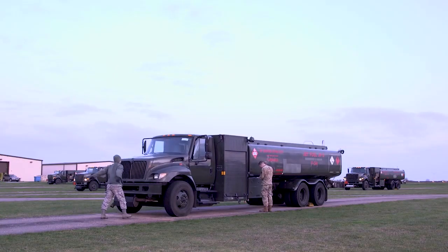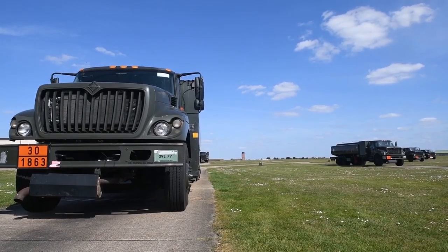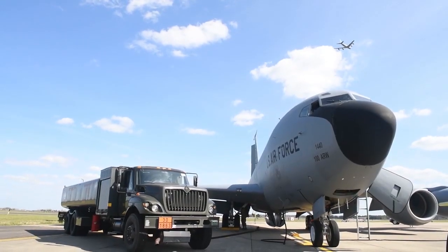Without P.O.L., you wouldn't be able to do your job. You can't drive to where you need to go. You can't fly to where you need to go. Why is P.O.L. important? Without fuel, pilots are pedestrians.